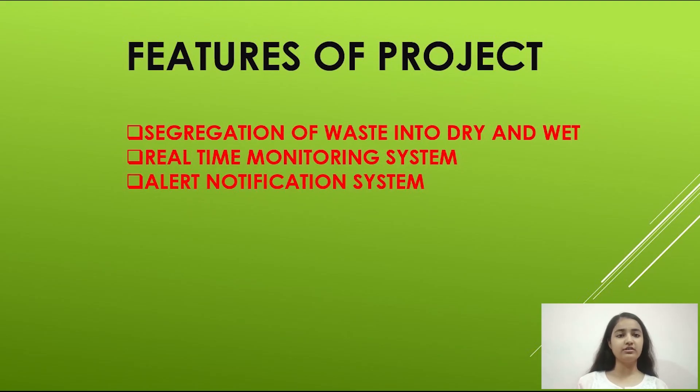So we made a project which has multiple features like real-time monitoring, segregation of waste into dry and wet, and also alert notifications.